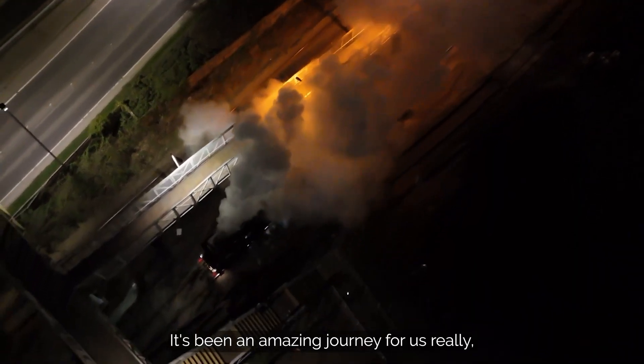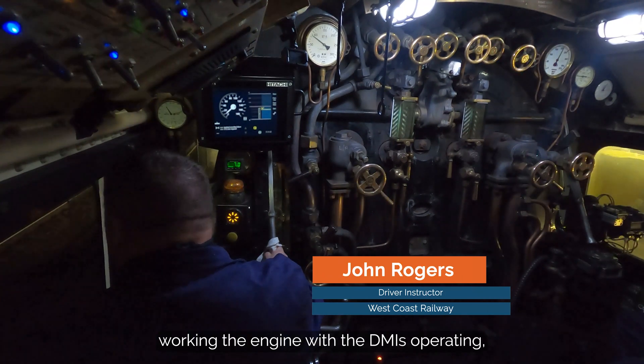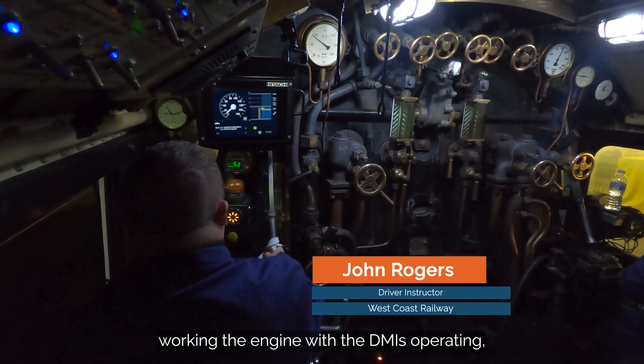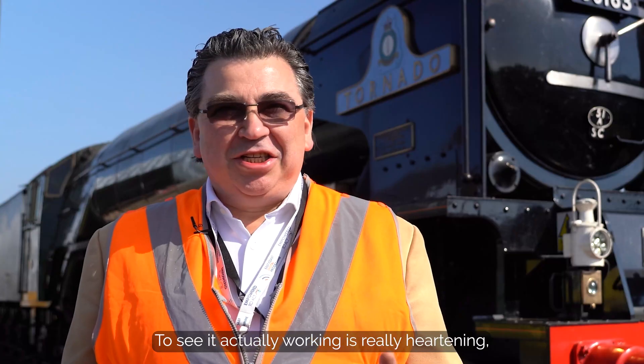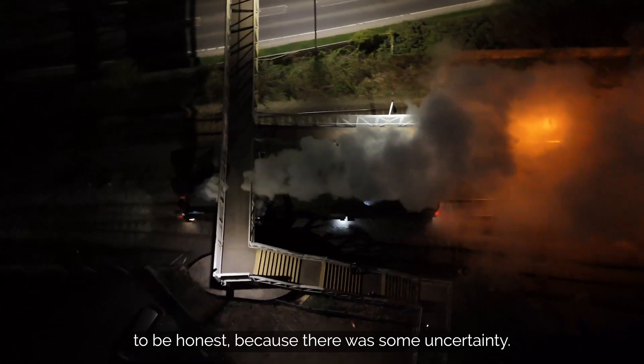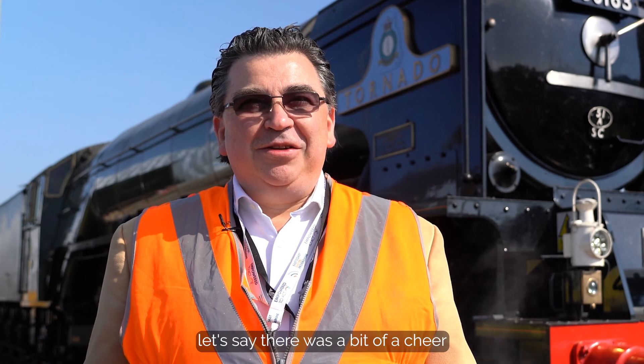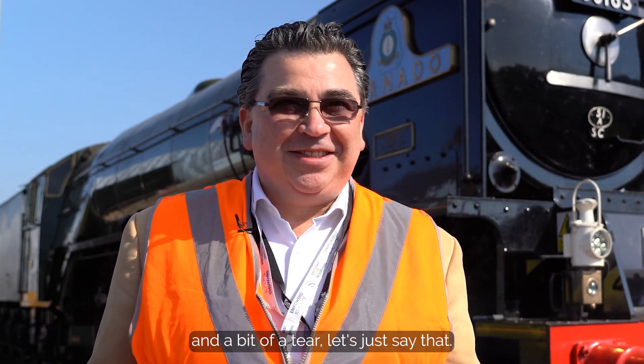It's been an amazing journey for us really, seeing it operating and seeing John working the engine with the DMIs operating — that was tremendous. To see it actually working is really heartening and it's a bit of a relief to be honest, because there was some uncertainty. So first movement authority to proceed on to the Cambrian — there was a bit of a cheer and a bit of a tear, let's just say that.